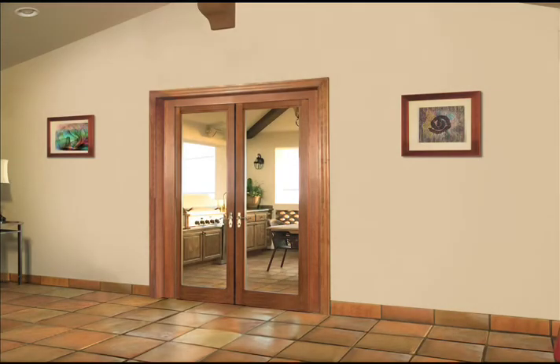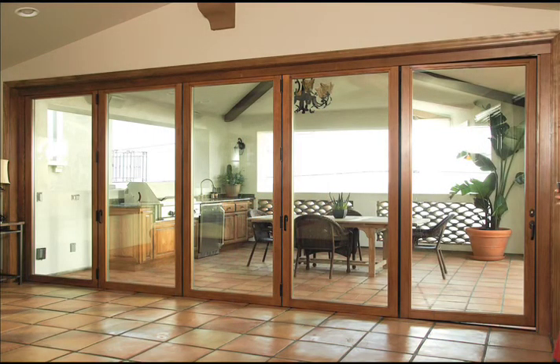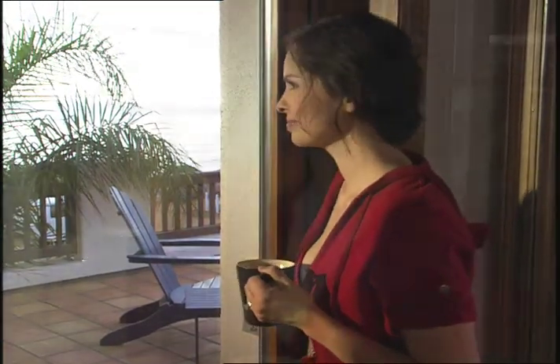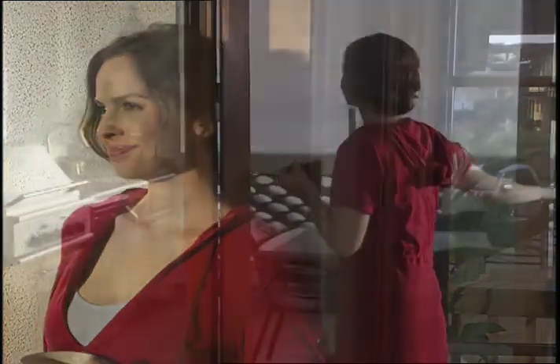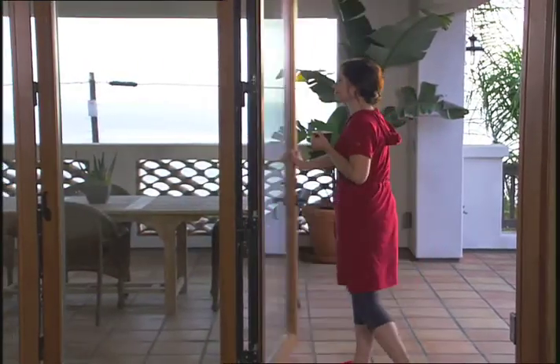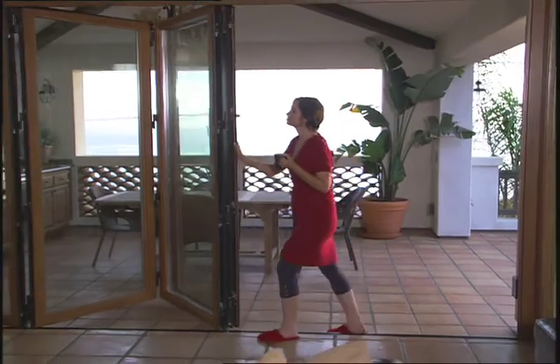More and more people are adding a breathtaking dimension to their lives with the Folding View Wall, opening their homes to the relaxation of outdoor living. The magic of the indoor-outdoor lifestyle can be yours with the Folding View Wall from Pacific Architectural Millwork.